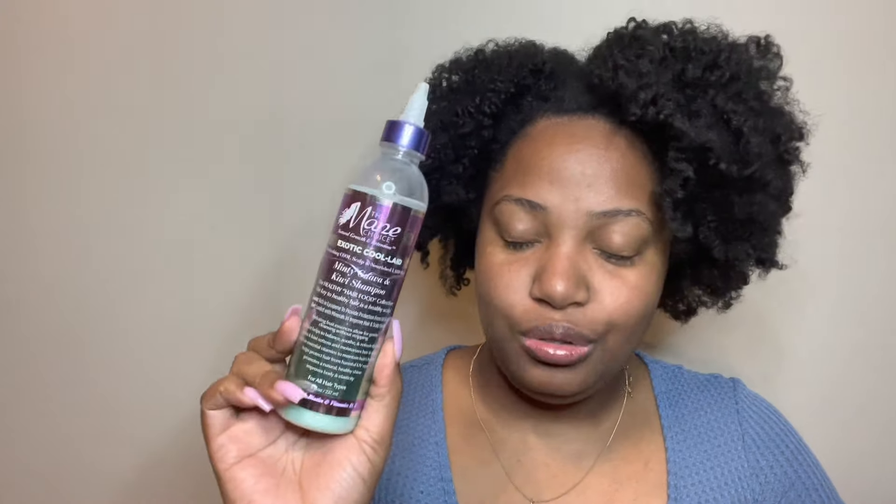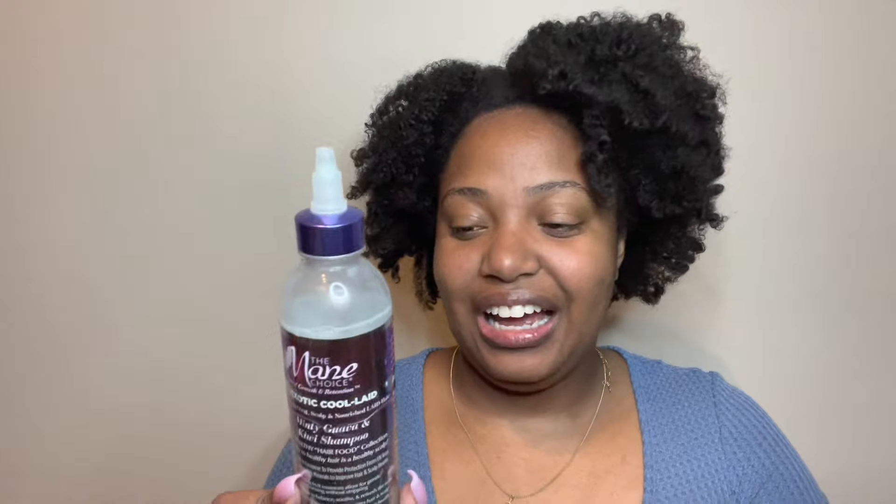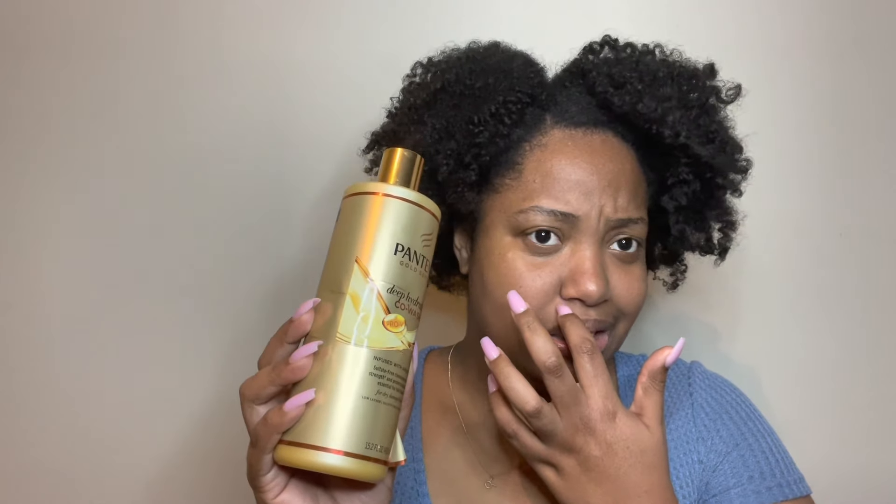This exotic Kool-Aid Minty Guava and Kiwi Shampoo — I wanted to like this so bad. I feel like the girls and the guys on YouTube love this shampoo and I hate it. I literally hate it. I have a video using it. I've used it multiple times hoping that maybe the next time I'll actually like it, and it has not happened. I don't want this anymore — it needs to go. My hair is stripped, it's got to go.